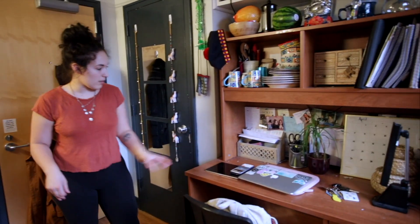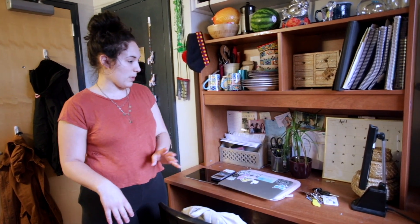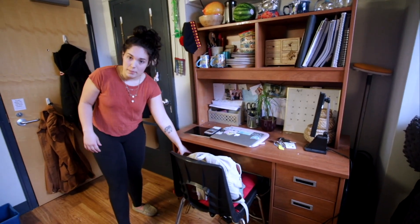My desk space is here. I have all my stationery and everything I need to do my work. I have a lamp. I have my printer set up underneath.